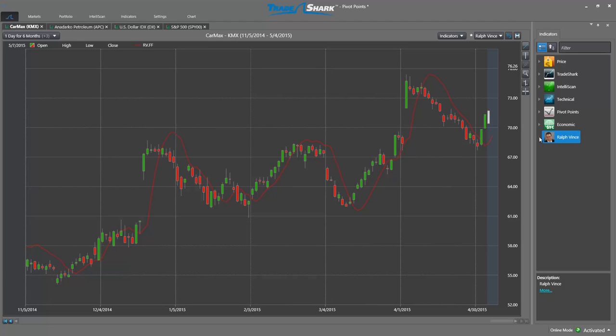Welcome everyone to the TradeShark weekly blog. Each week we will take a look at some technical indicators available exclusively within TradeShark. In this week's edition, we will take a look at the Ralph Vince suite of technical indicators.